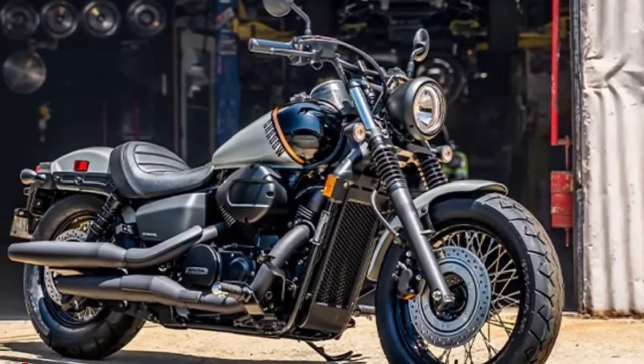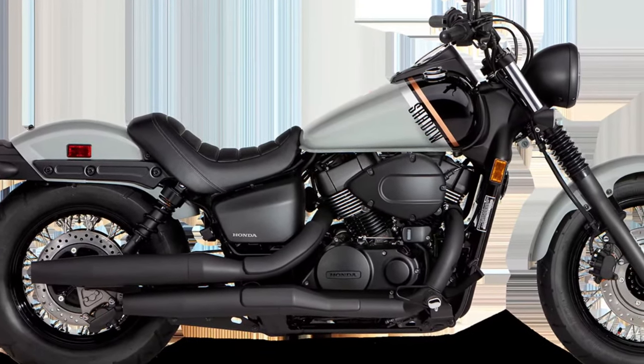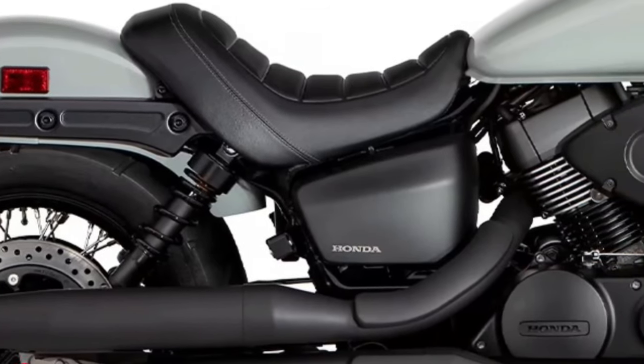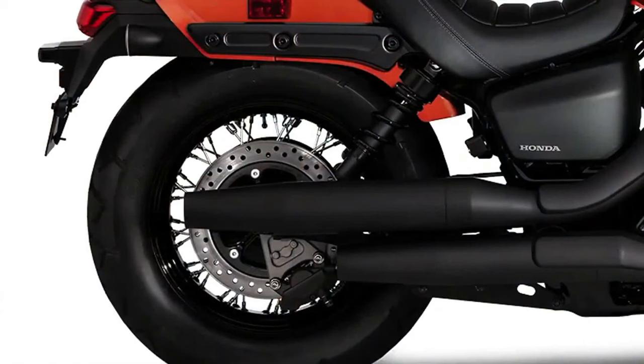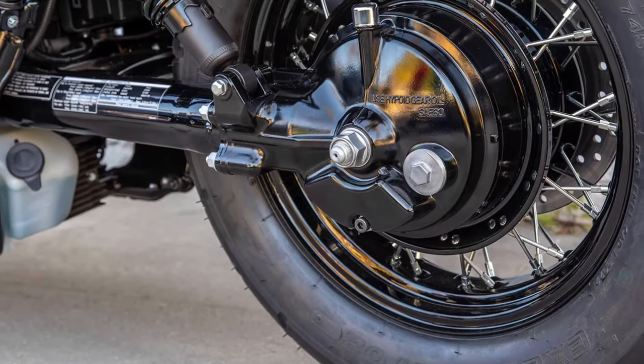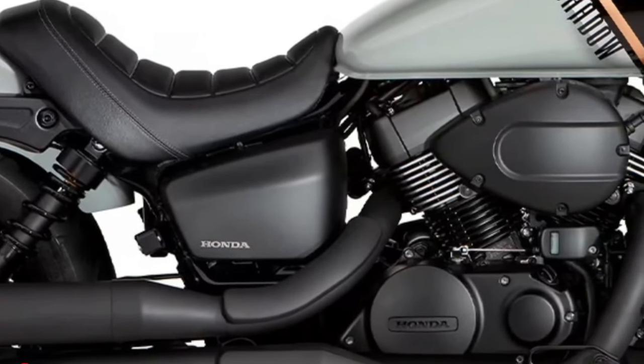One of the standout features of the Phantom is its advanced suspension system. The motorcycle is equipped with a fully adjustable front inverted fork and a rear mono-shock suspension. This setup is designed to provide exceptional handling and comfort, allowing the Phantom to tackle various road conditions with ease and confidence.